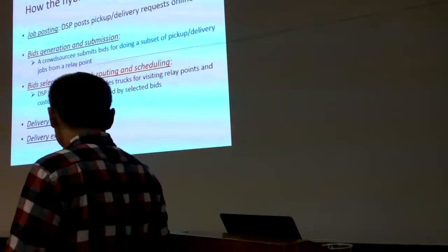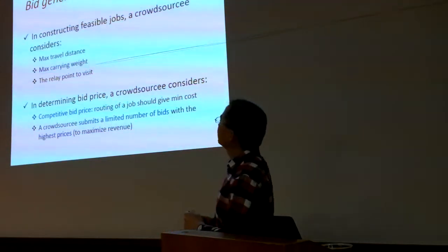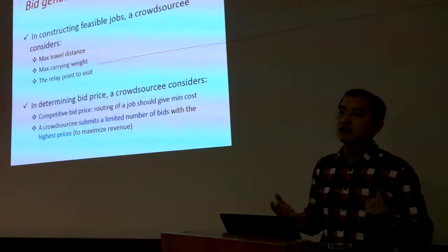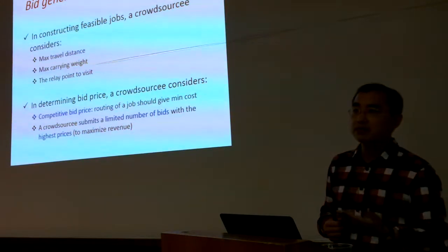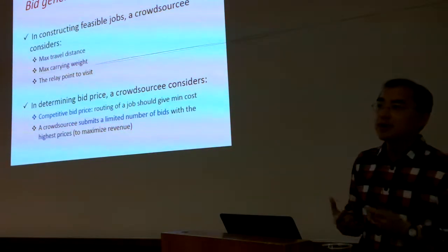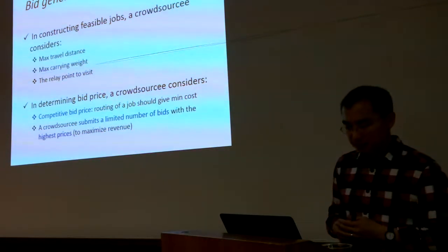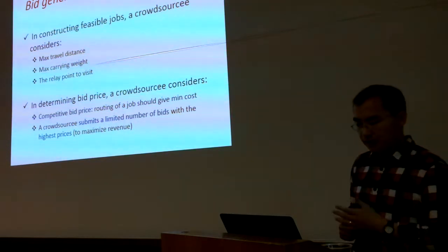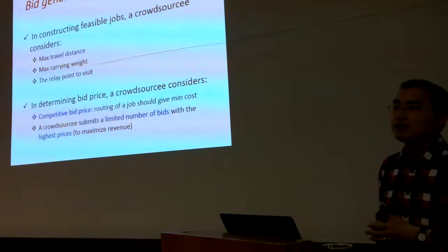For bid generation, a crowd source must consider constraints: maximum travel distance, limited carrying capacity, and which relay point is best for a given bid. In pricing a bid, the crowd source should use the cost-minimum route to remain competitive when serving a given number of customers. Each crowd source submits a limited number of bids with prices designed to maximize their revenue from crowd shipping.